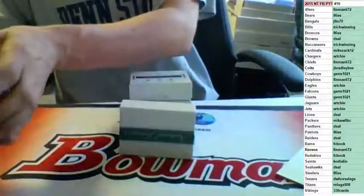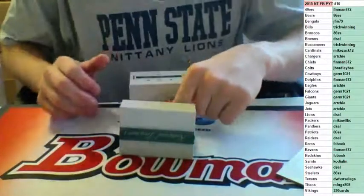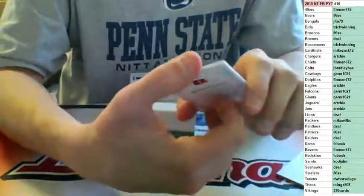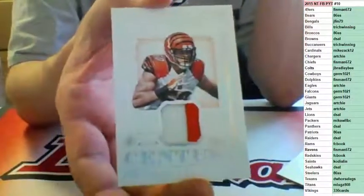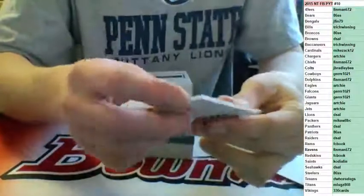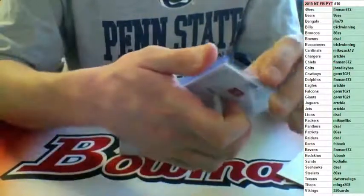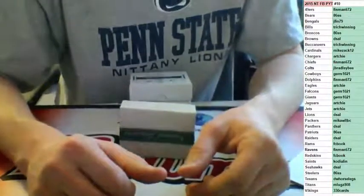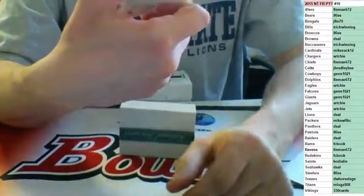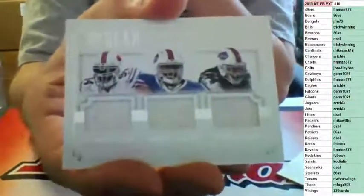We are getting close to filling an NT case right after this — that is a division break, as well as Hall of Fame jerseys and NT Baseball, and some autographed baseballs. 02 of 25, two-color jersey for the Bengals — A.J. Hawk, going to J. Finn. To 99, three-color for the Buffalo Bills — Stephon Gilmore, Marcellus Darius, and Mario Williams, going to the Bills, T. Rich.